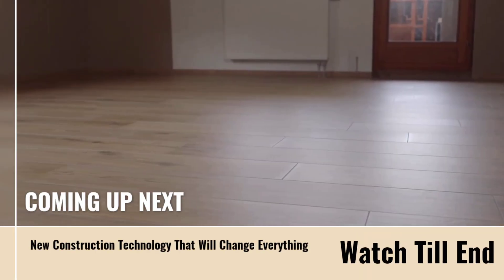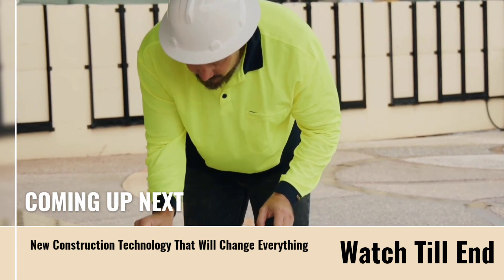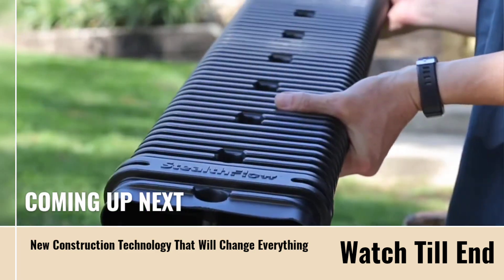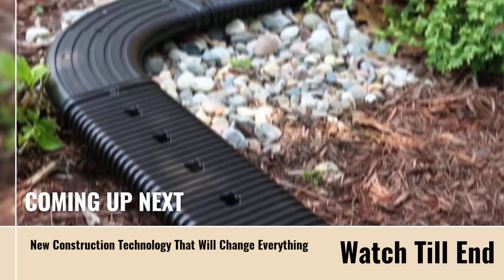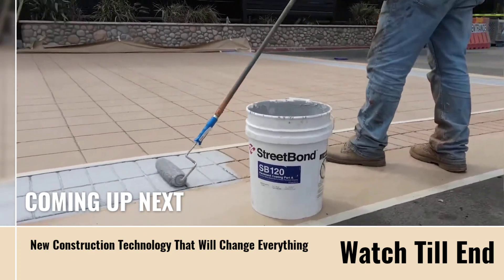Welcome everybody! If you're passionate about construction technology, you're in the right place. Today, we're revealing a game-changing innovation that will transform the way you build — faster, smarter and more efficiently. So stay tuned and let's dive in!